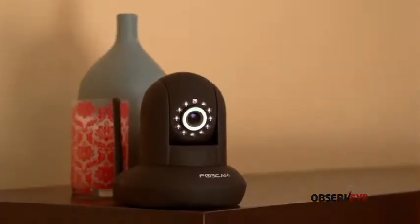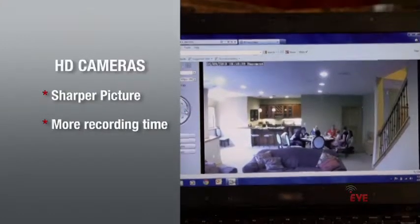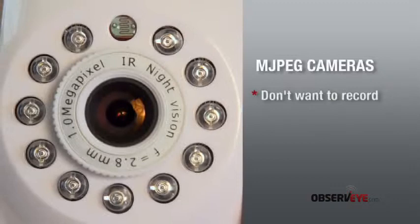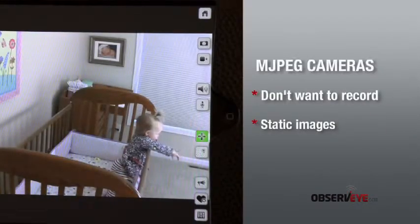Every Boss Cam security camera has specific features. HD quality models have a sharper picture and more recording capability. MJPEG cameras are best when you don't want to record, or when a more static image is all you need. To view any Boss Cam camera from your phone, the company has created apps that can be downloaded to work with the iPhone or Android.